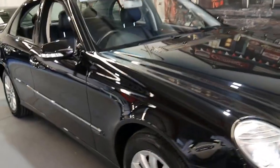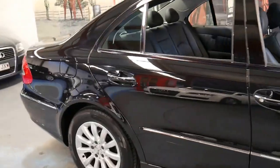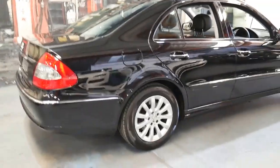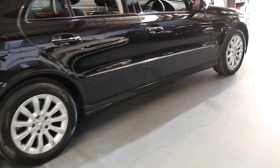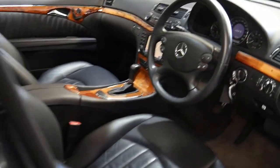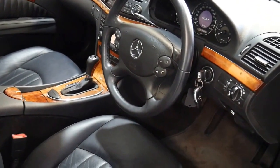Welcome to the Old Timer Centre. My name is Philip Tarrant and I'm going to talk to you about this 2007 Mercedes-Benz E350 Elegance. It's obsidian black in colour with black leather interior and it's got a particularly good service history. It's got two remote keys and it's done a hundred and twenty thousand kilometres since brand new.